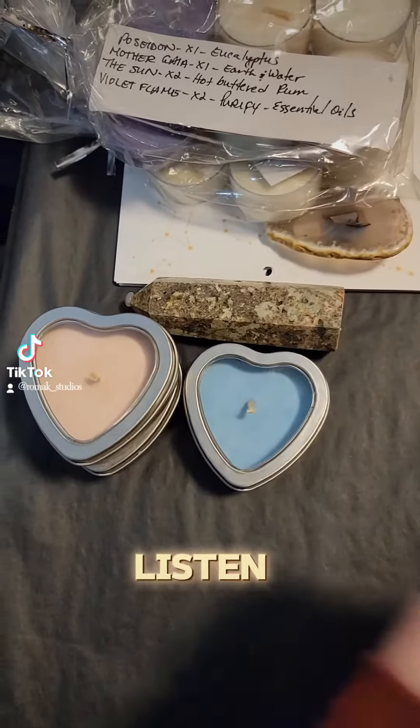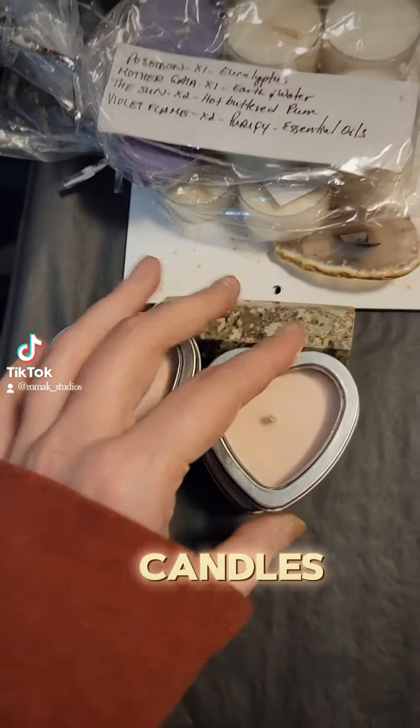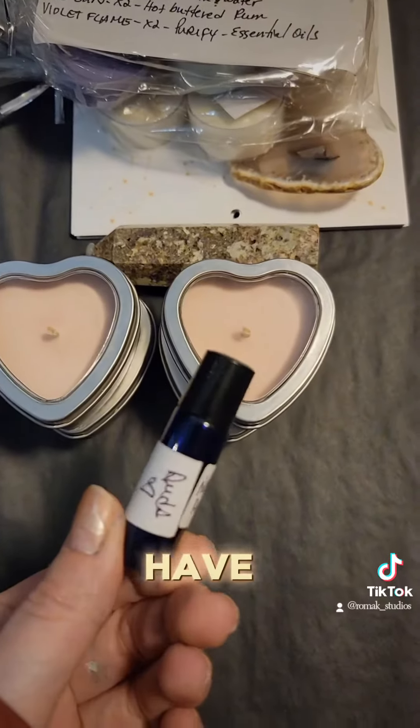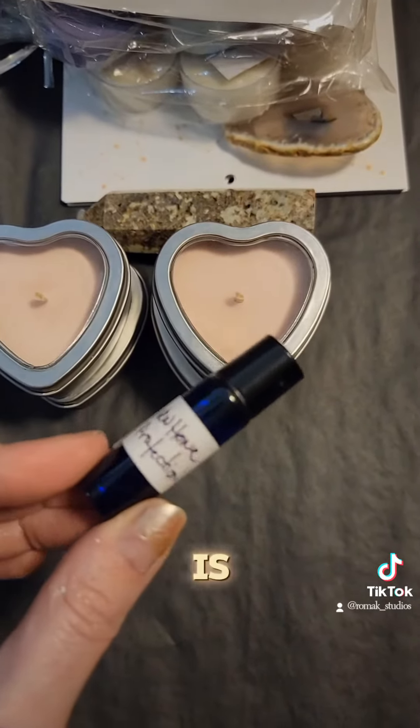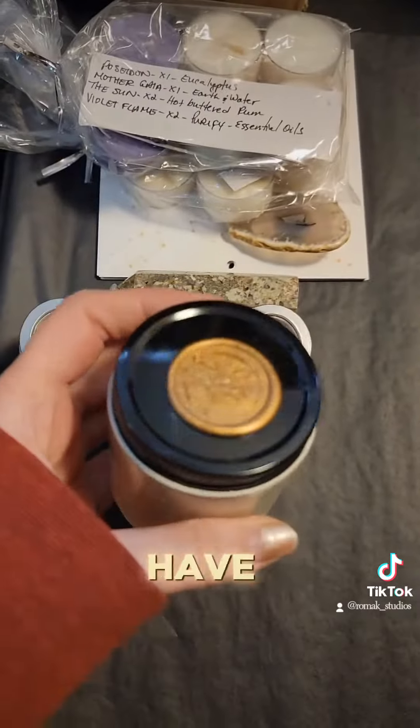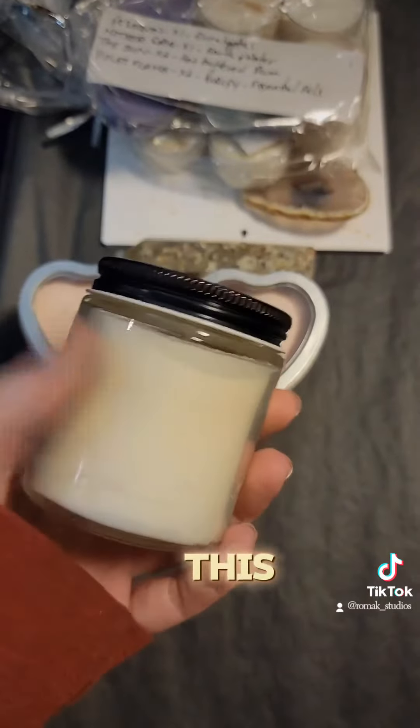We got one, two, three, four heart candles in different scents — this is a giant order! This is for Audra — it's a new home and protection roller.